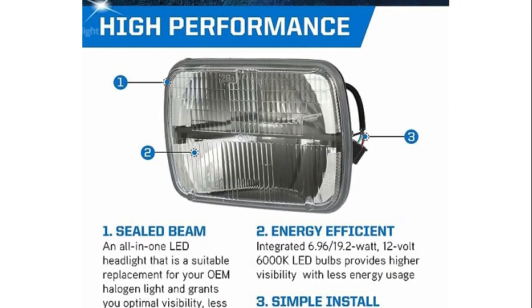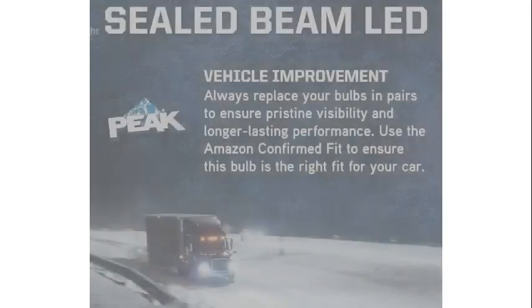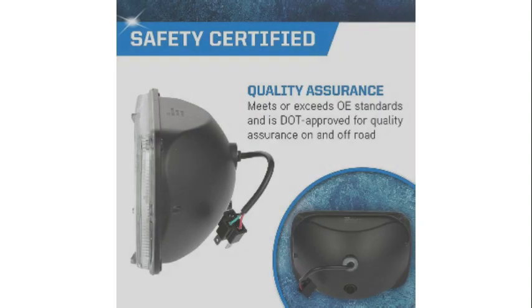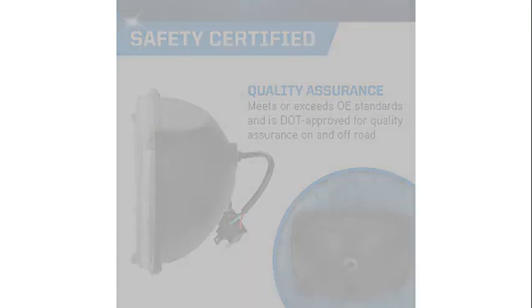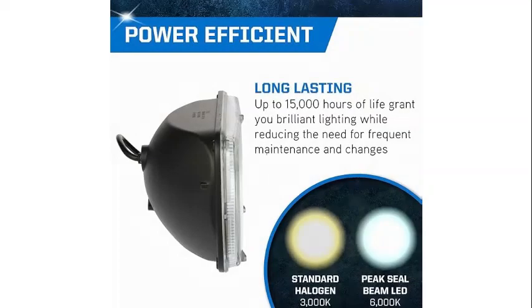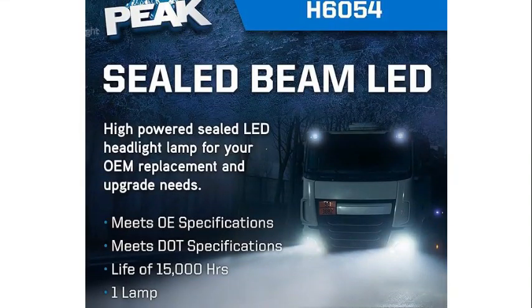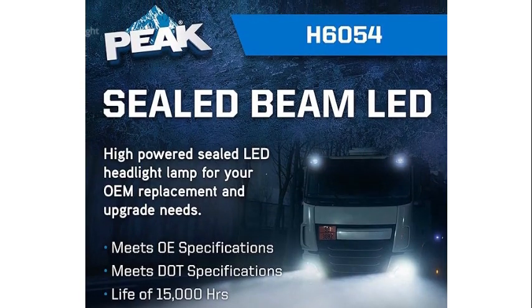One of the standout features of this headlight is its impressive brightness. With a color temperature of 6000K, the light emitted is incredibly white and provides excellent visibility on the road. Whether you are driving at night or in adverse weather conditions, these headlights will significantly enhance your vision, ensuring a safer driving experience.